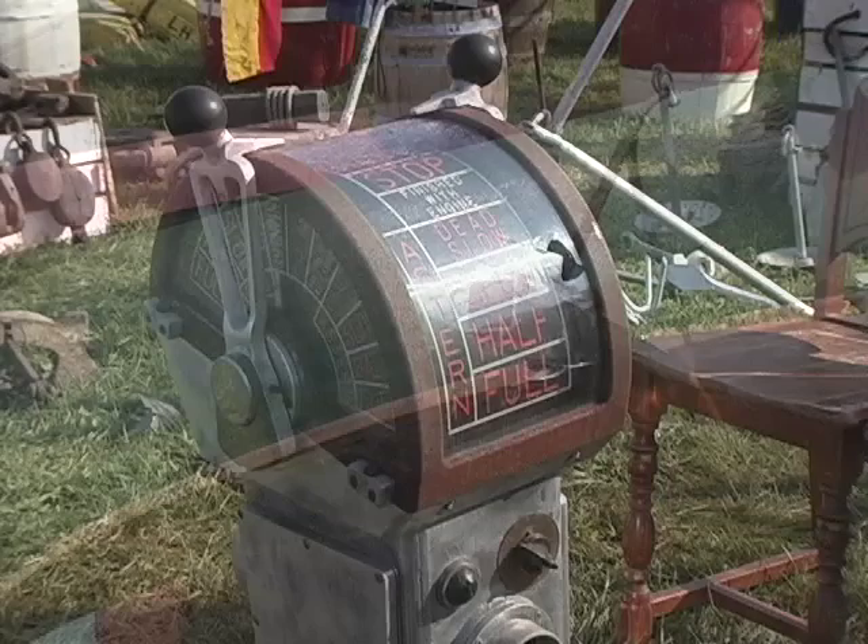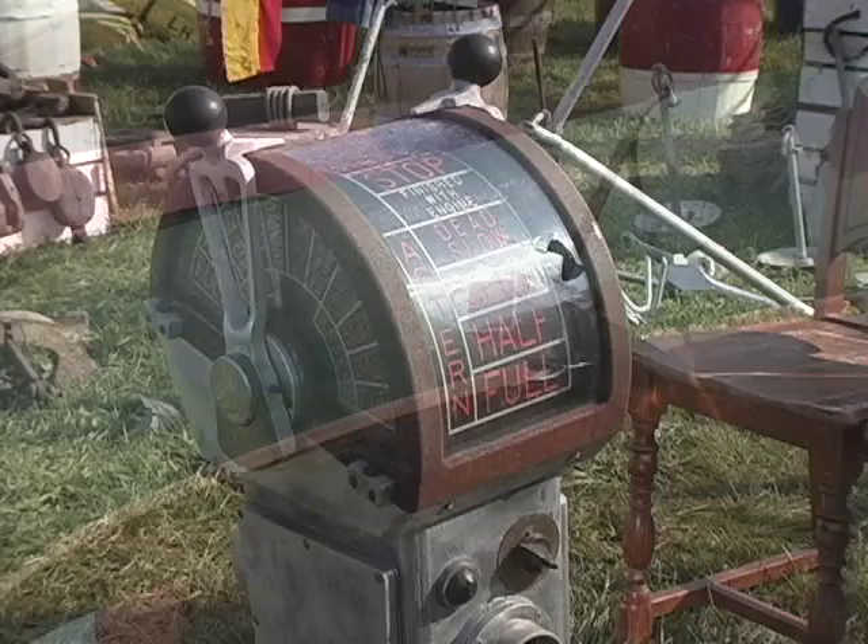Thank you very much for stopping in, and I hope people now know what this stuff is. What I've learned is you don't know if you like something until you see it. That's exactly true. Thank you very much. It's great meeting you. We've seen a lot of interesting things here at Brimfield, from Czechoslovakian glass to canoes, and just anything that you can think of. Visit us at www.worthpoint.com.